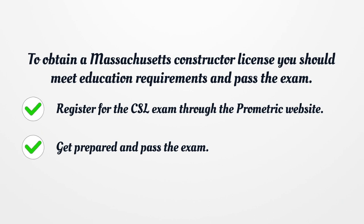Register for the CSL exam through the ProMetric website. Get prepared and pass the exam.